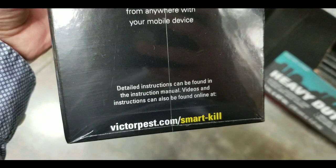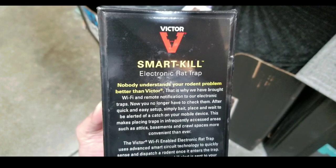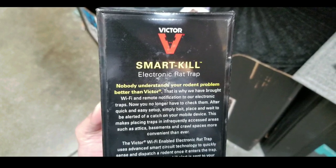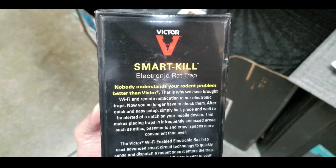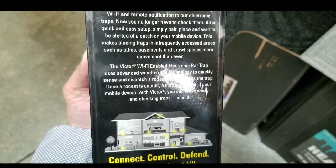I figured I'd let you know that they had this product — it was new to me, so I figured I'd post it as a Costco find. If you want to pause the video and read all this fun stuff about the bait and where to place them, it's all there too.